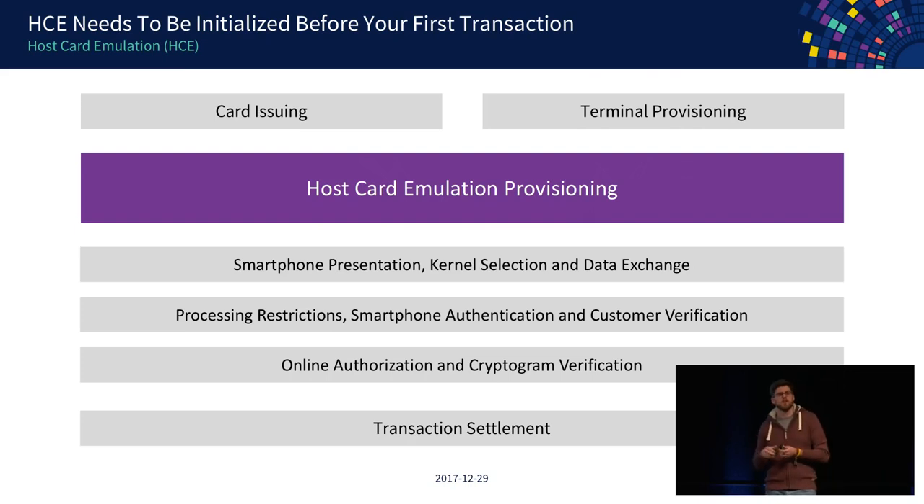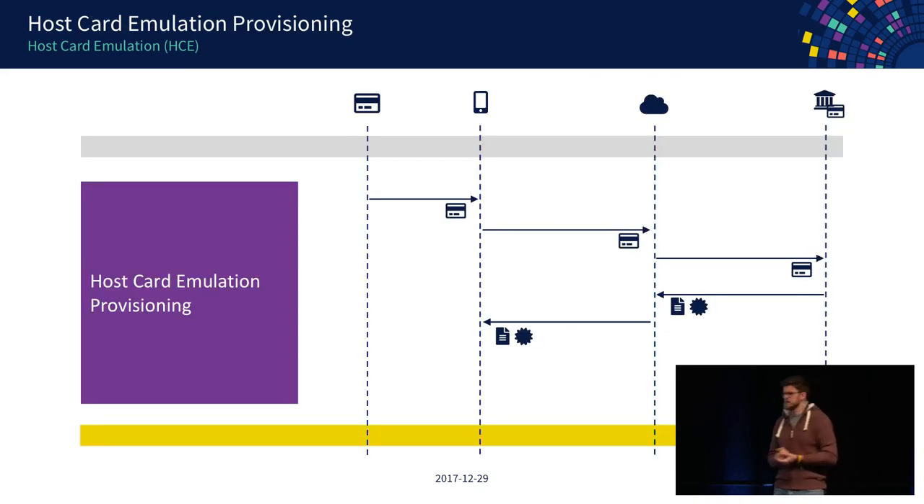In contrast to the secure element, with HCE you only get information you can use a couple of times, so you need a constant network connection for repeated transactions. You again enter your credit card information on your smartphone, and this goes directly to the payment networks — there is no trusted service manager involved. Depending on the solution, either the payment networks themselves generate the one-time keys, or this is forwarded to the issuer who generates those limited keys and hands them back to your phone. The data received isn't stored in a secure element but within your application data.